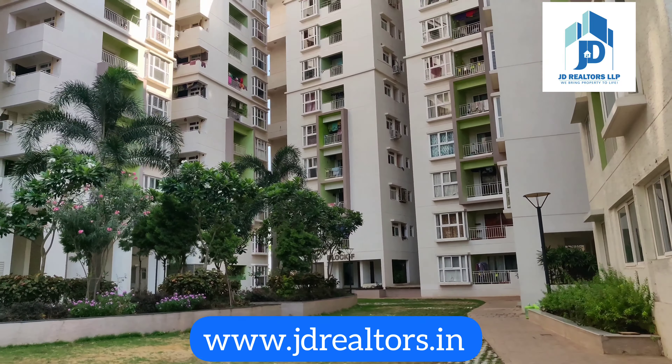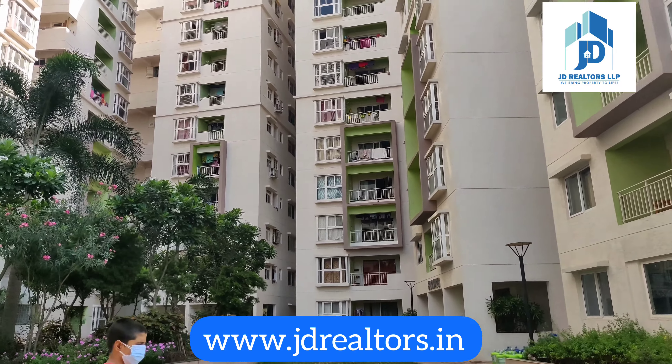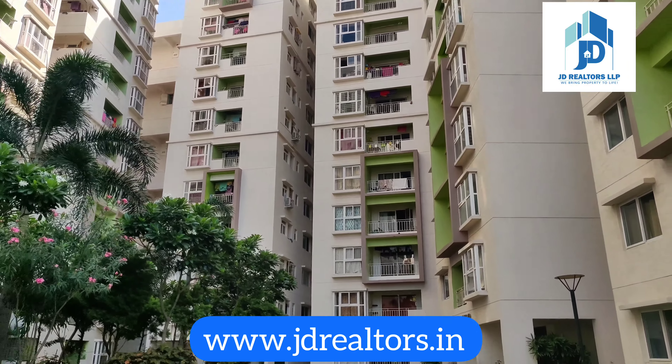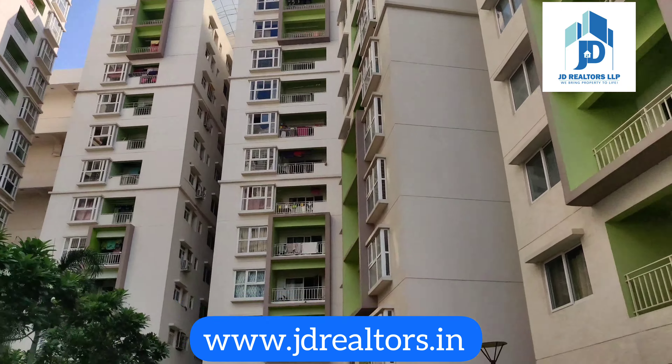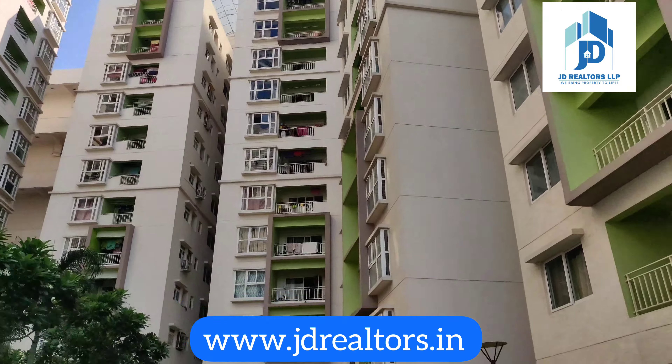This is the Ram Q1 Cosmos structure view. There are total blocks from A to F. This is the maintenance office, and there is a preschool here as well.